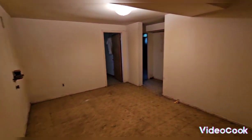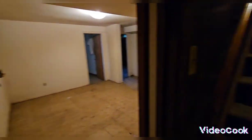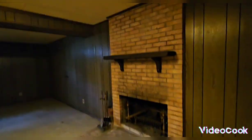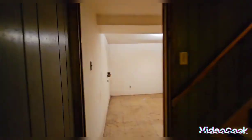The basement is pretty spacious. A little dark, but I think with good lighting that can be fixed. Of course, the stairs need fixing, as well as the fireplace.